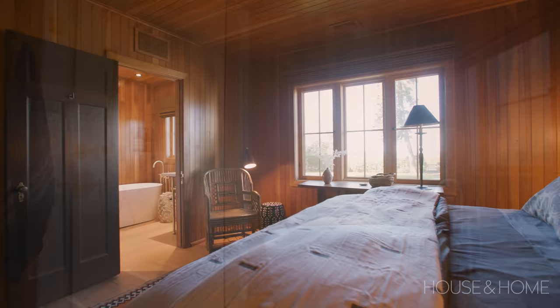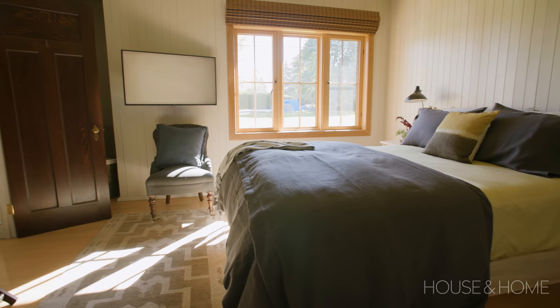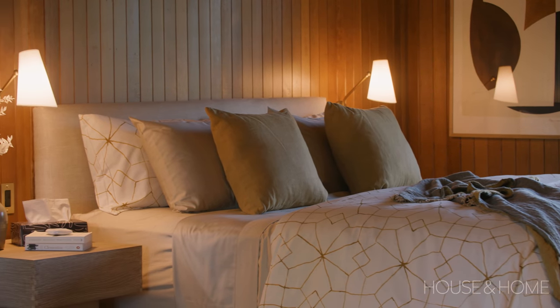The sheets on the bed are great — those are Christian Lemieux, we got them at The Bay. In fact all our bedding for this house, except for my mum's room which was Leanne Ford that I found at Crate and Barrel, all the other bedding came from The Bay from the Lemieux and Sea collection.